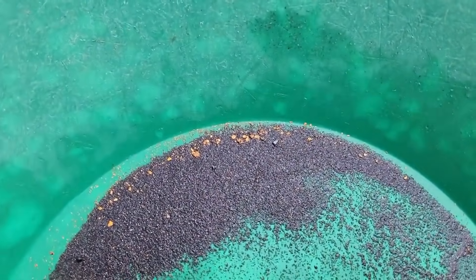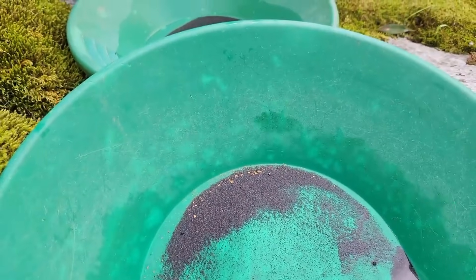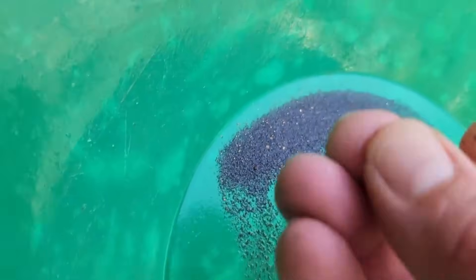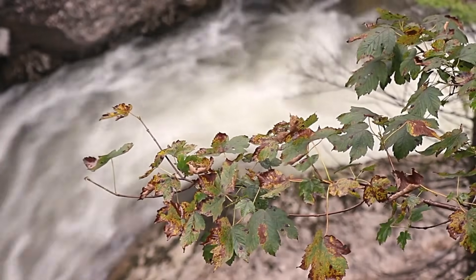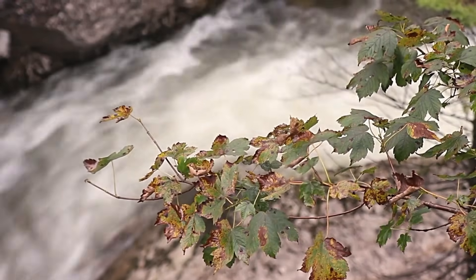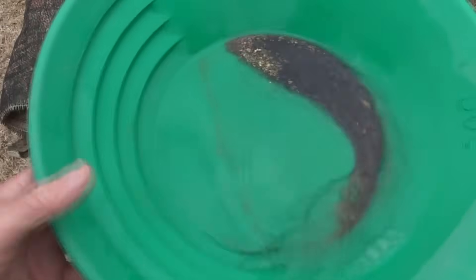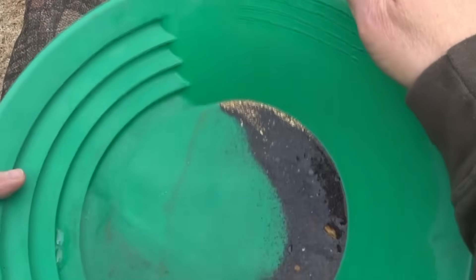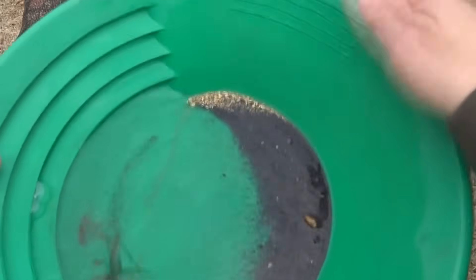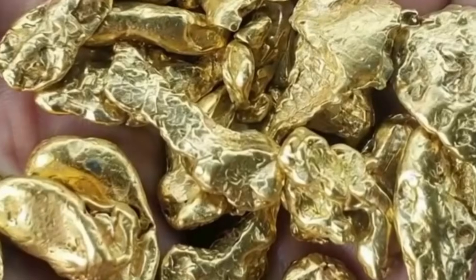Crushing tools, chemicals, or heavy equipment are not required for this process. Gold panning works because nature has already done the separation. Water, gravity, and time have removed everything unnecessary, leaving behind only the heaviest, most stable materials. From a geological and financial perspective, this is what makes gold panning so powerful — it demonstrates how value concentrates naturally without human intervention.